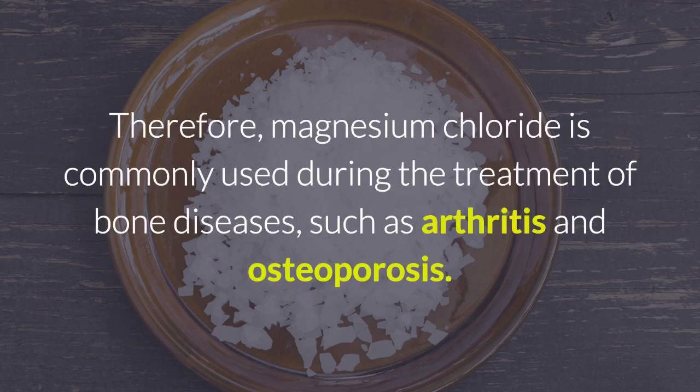Therefore, magnesium chloride is commonly used during the treatment of bone diseases, such as arthritis and osteoporosis.